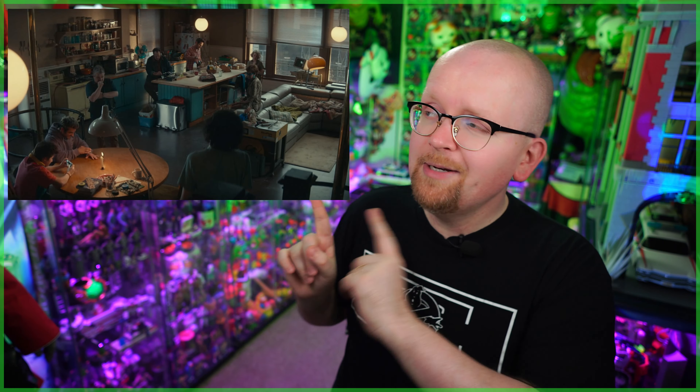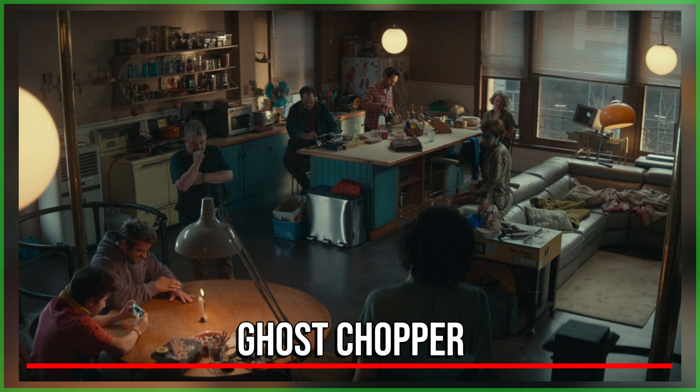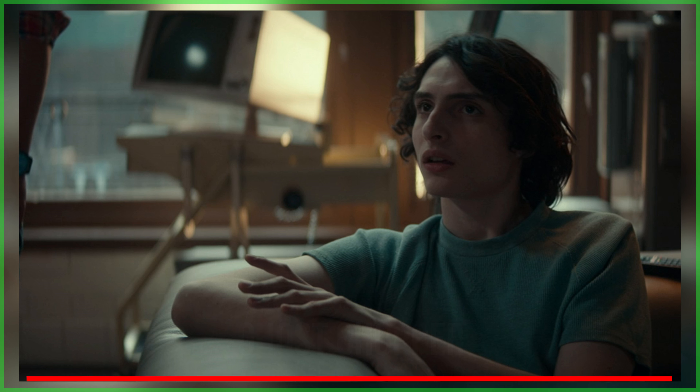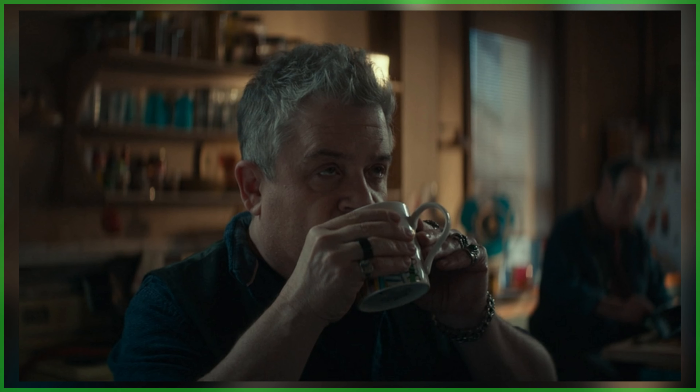Up next is 'Chopper,' and out of all six deleted and extended scenes, this one is my favorite. We did get glimpses of it in trailers and social posts. It has Ray, Janine, Hubert Wortski, Nadim, Podcast, and the Spenglers — including Phoebe — preparing for the battle with Garaka. Patton Oswalt got a legit laugh out of me as he outlines the entire scenario of the movie. Janine Melnitz totally shines in this, and so does almost everybody in the scene.